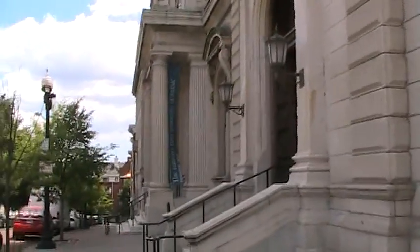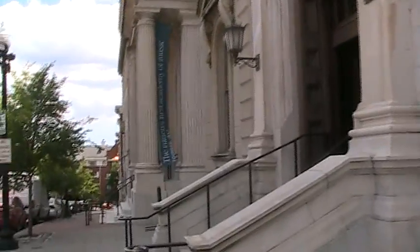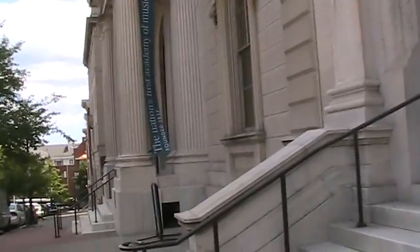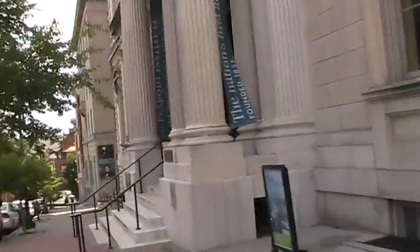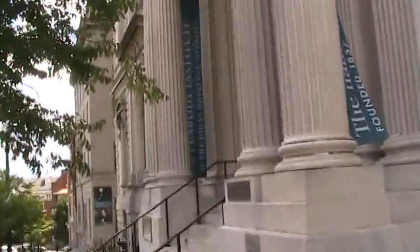The nation's first academy of music, founded in 1857 — that's pretty old. They were running into some trouble about 25 years ago, and then Johns Hopkins took them on. And they've flourished ever since.